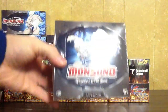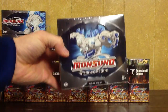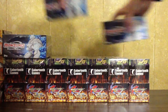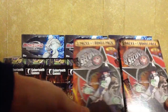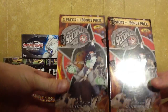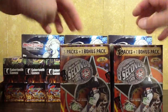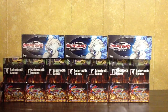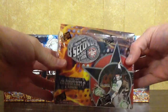Next up are some sealed Monsoon Trading Card Boxes. I have four of these; these will be $20 each. And here I have some Trespass 8 Second Trading Cards — these are Professional Bull Riding Cards. Two blisters here; they come with six packs. I'll do $5 for each of those. I also have a sealed Booster Box — this will be $7.